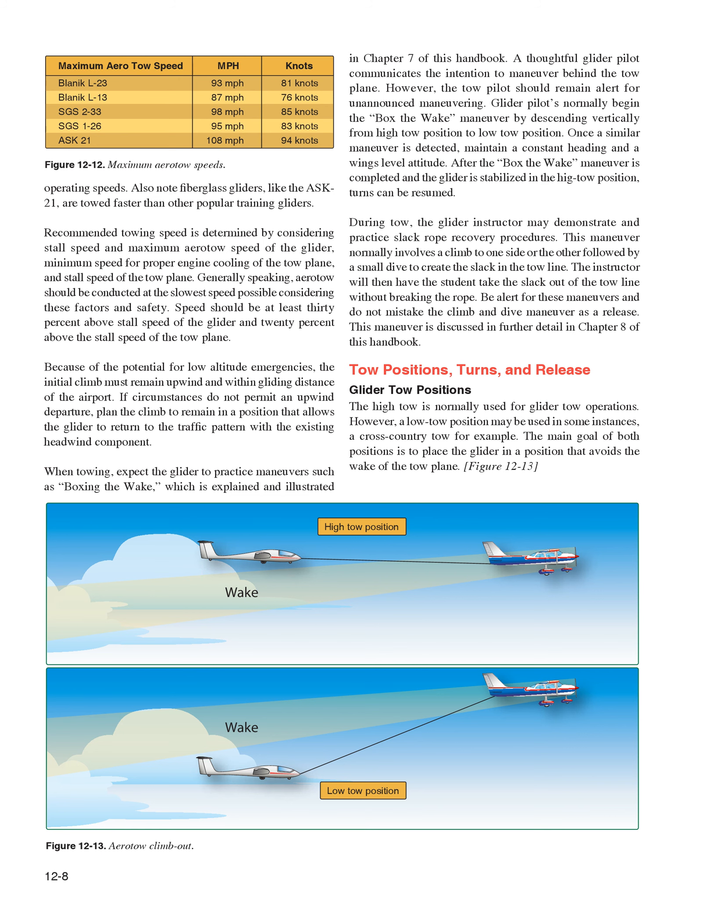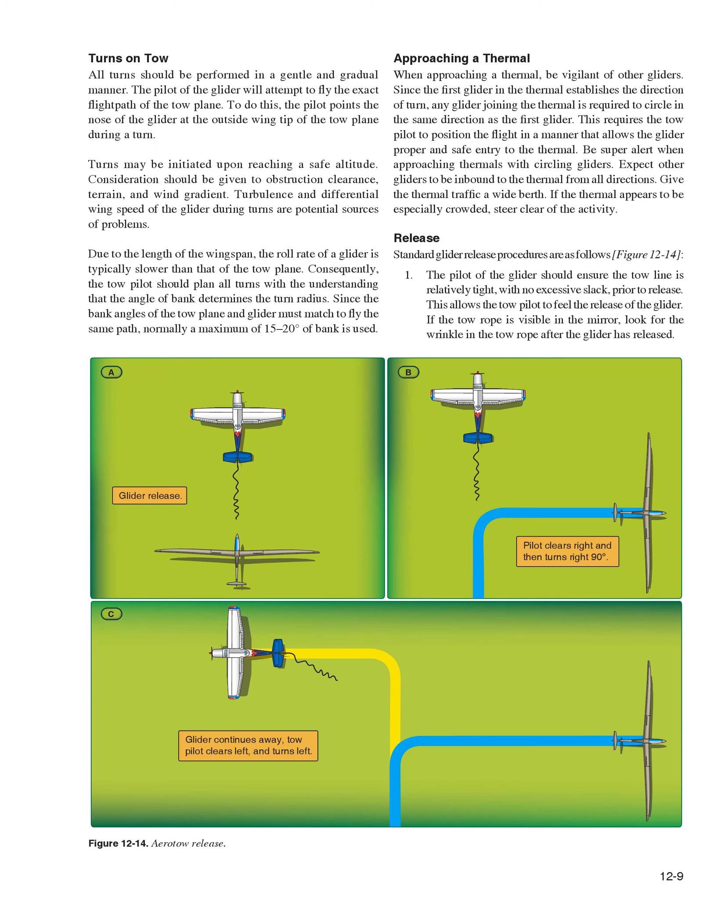During tow, the glider instructor may demonstrate and practice slack rope recovery procedures. This maneuver normally involves a climb to one side followed by a small dive to create slack in the tow line; the instructor then has the student take the slack out without breaking the rope. Be alert for these maneuvers and do not mistake the climb and dive as a release. Tow positions: the high-tow is normally used for glider tow operations, though a low-tow position may be used in some instances such as a cross-country tow. The main goal of both positions is to place the glider in a position that avoids the wake of the tow plane.